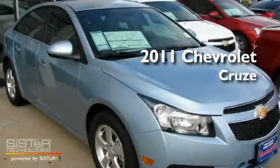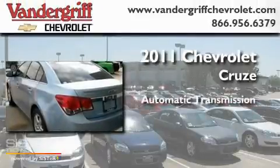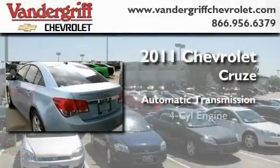This is a brand new 2011 Chevrolet Cruze. This car has an automatic transmission and a four-cylinder engine.